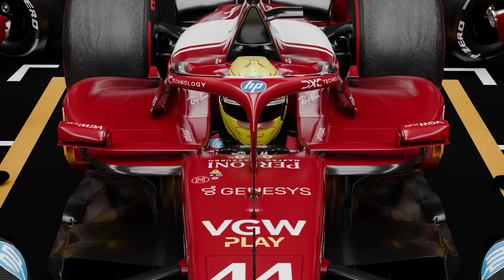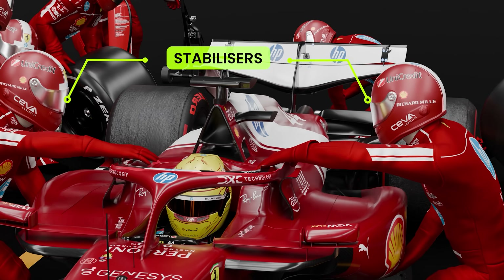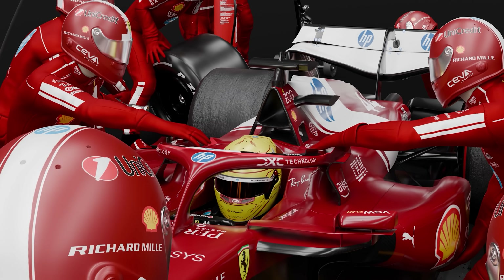With the car suspended, the stabilizers rush in. They hold the car steady from the sides, preventing any unwanted movement due to the different forces being applied at each corner.